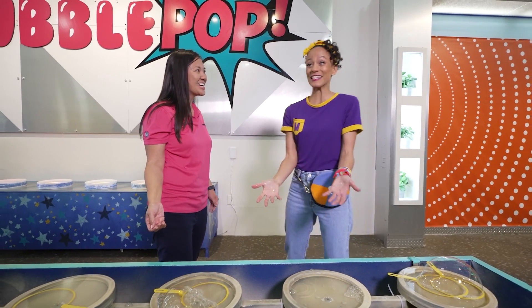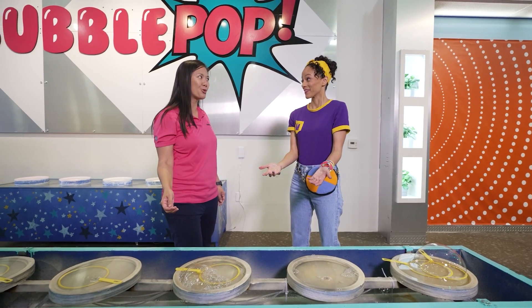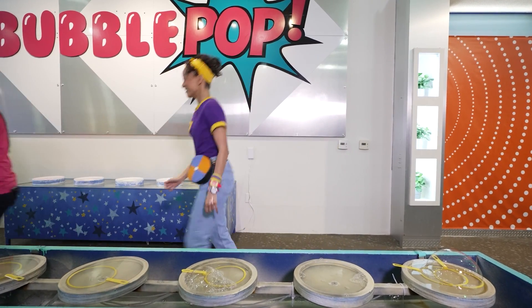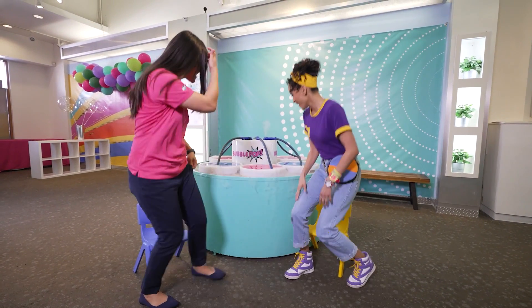Was that cool? That was amazing! Do you want to see other cool bubble tricks? Yes, I do! Okay, come on, let's go! Come with us! Mika, let me show you this phantom bubble station. Phantom bubble station?